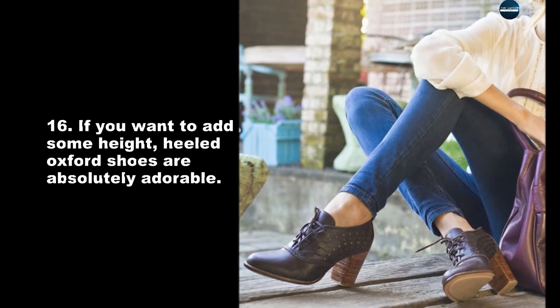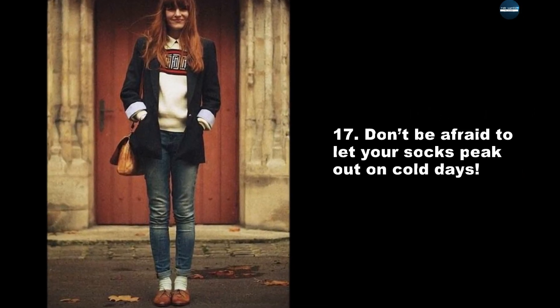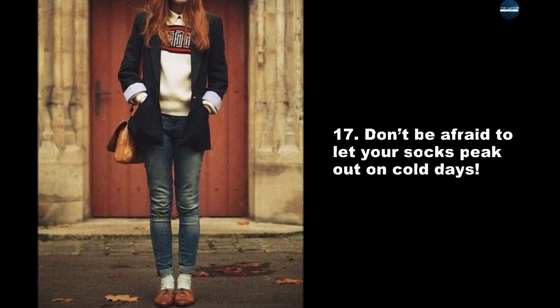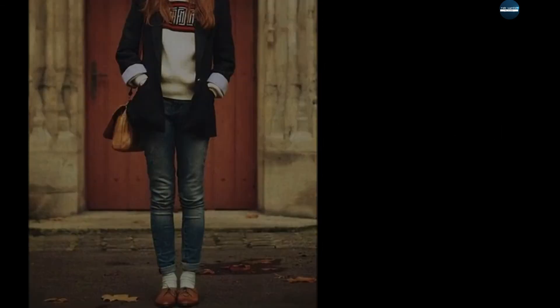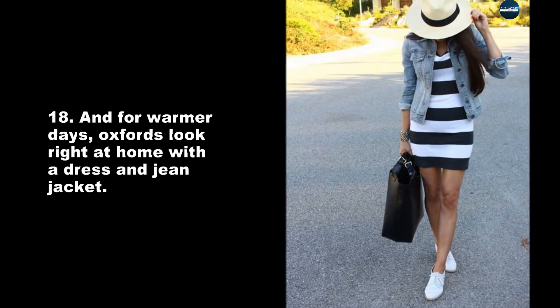If you want to add some height, heeled Oxford shoes are absolutely adorable. Don't be afraid to let your socks peek out on cold days. And for warmer days, Oxfords look right at home with a dress and jean jacket.